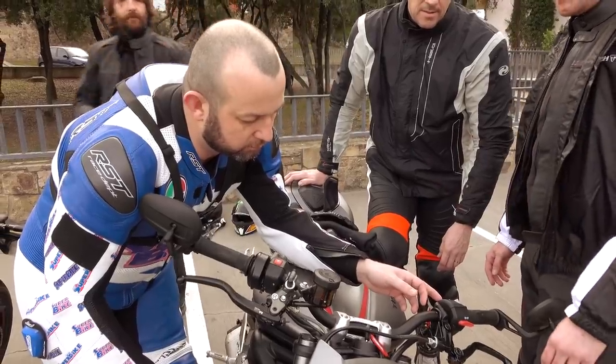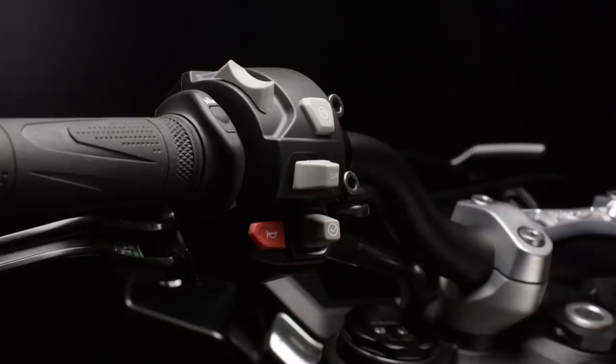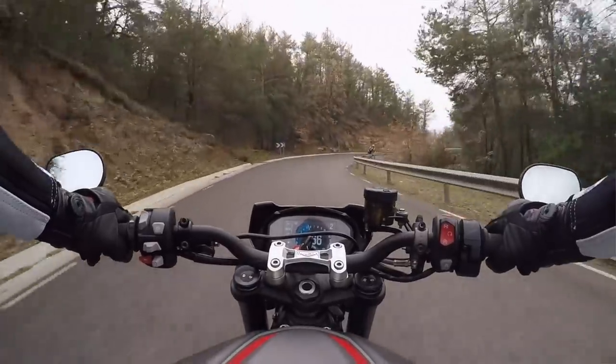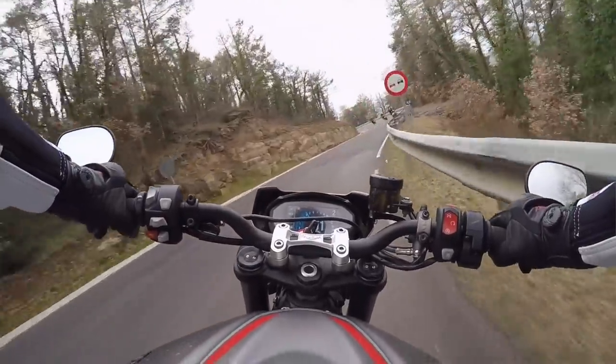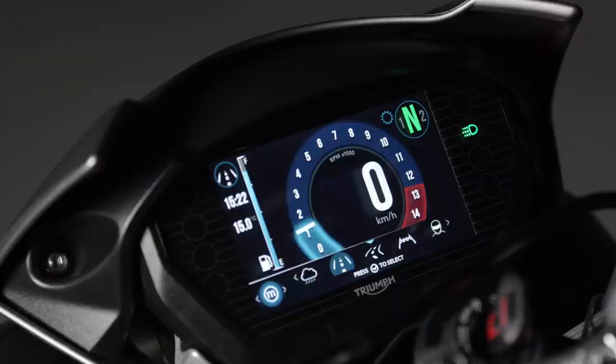If you're the type who likes to sit and tinker before a ride, this bike is made for you. A little joystick on the left, a couple of buttons on the right — pretty intuitive. You can set it up visually however you like. Along with the TFT screen there's a bunch of rider modes: Rain, Road, Sport, Track, and Rider. Each one very different, each one lending itself to a different road riding environment or condition.